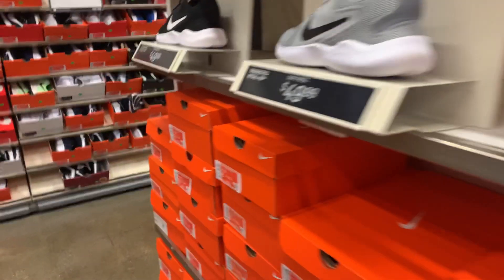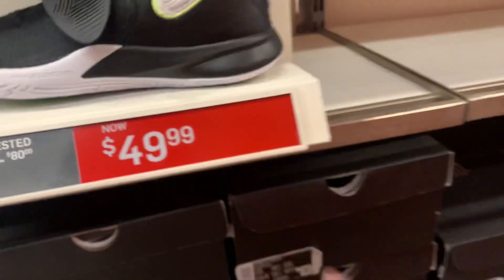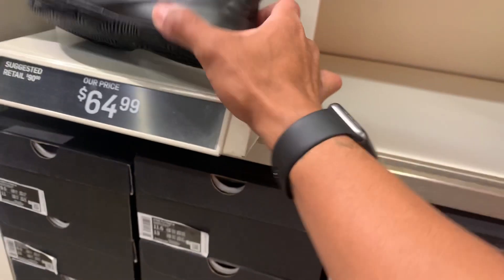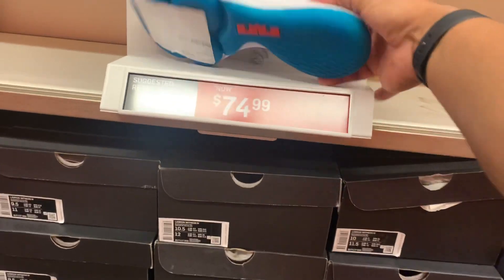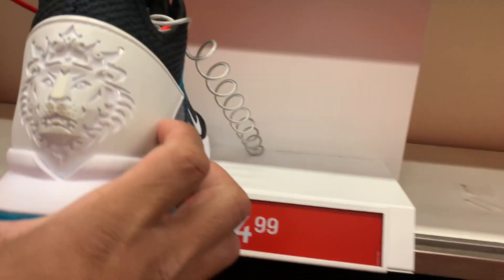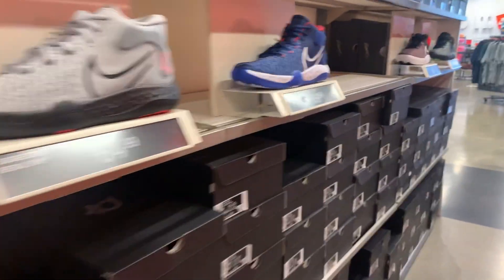Same price as last week on this one. A lot of Epic React down here — some at $99. Kyrie Flytrap 3 at $49.99. How about that one with a gold-ish colorway at $64.99? We got some LeBron Witness at $74.99.